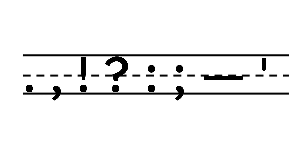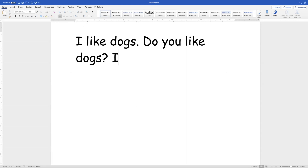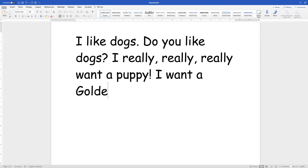So now you know where punctuation marks go when you're writing them by hand. Let me show you on the computer. I like dogs, period, space. Do you like dogs, question mark, space. I really, comma, really, comma, really want a puppy, exclamation mark, space. I want a golden, hyphen, cavalier puppy, period.